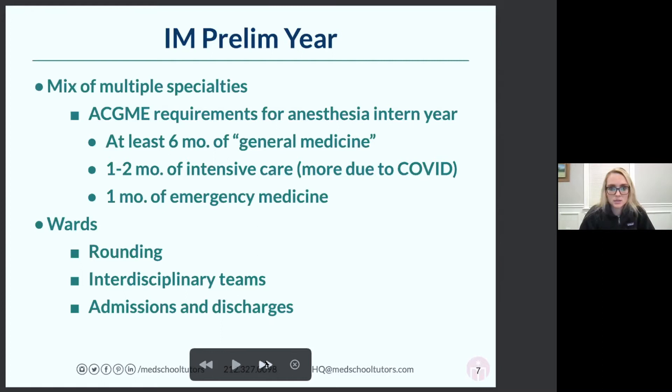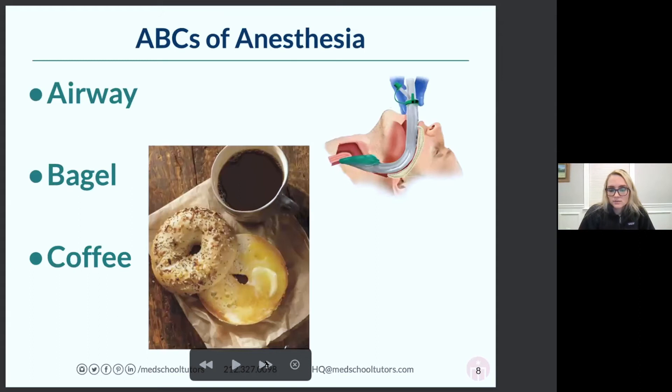A lot of people say, once you get to the next three years of anesthesia, what does your day look like? What are the ABCs of anesthesia? This is always the joke every surgical person will ever make to you — the ABCs are Airway, Bagel, Coffee. Meaning you place an airway, the patient's asleep on a ventilator, you leave the room and go get your bagel and coffee.